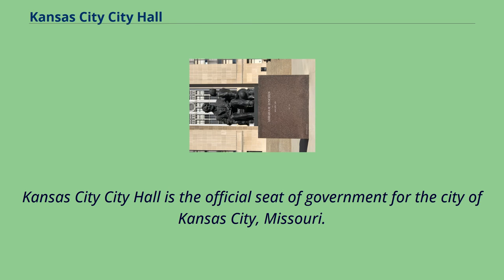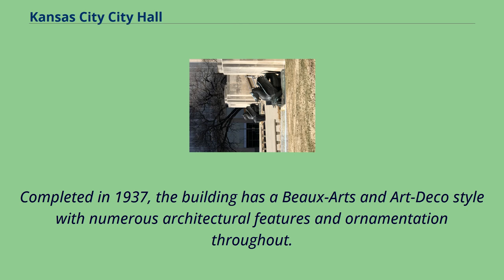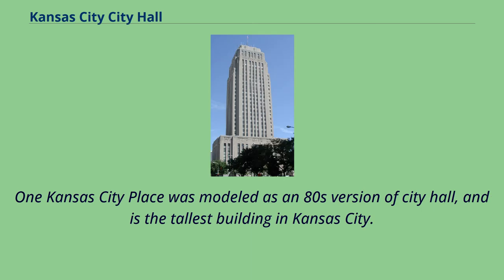Kansas City City Hall is the official seat of government for the city of Kansas City, Missouri. Located in downtown, it is a 29-story skyscraper with an observation deck. Completed in 1937, the building has a Beaux-Arts and Art Deco style with numerous architectural features and ornamentation throughout. One Kansas City Place was modeled as an 80s version of City Hall and is the tallest building in Kansas City.